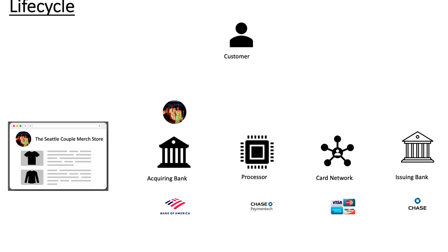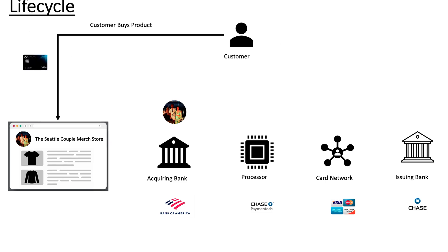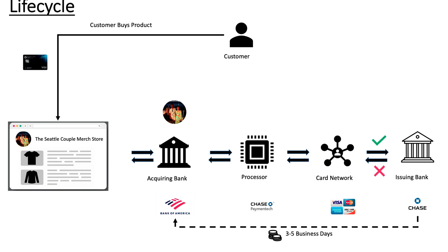Now let's see the credit card life cycle. The customer buys a product using a credit card from our website. Our website contacts the acquiring bank with the card details. The acquiring bank talks with the payment processor and reaches the correct credit card network based on the customer's credit card. The card network checks with the issuing bank to see if the customer has credit balance to buy the product. Once the check passes, our website will get a response. The issuing bank then settles the money into a bank account in 3-5 business days. The customer pays the credit card bill to the issuing bank at the end of the month.